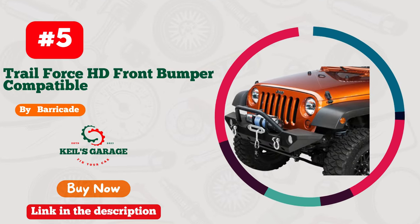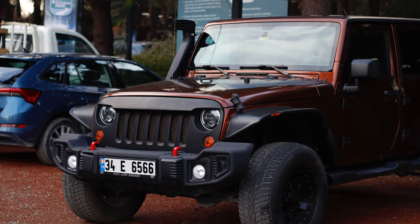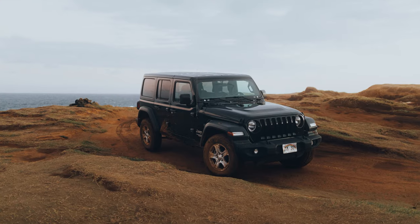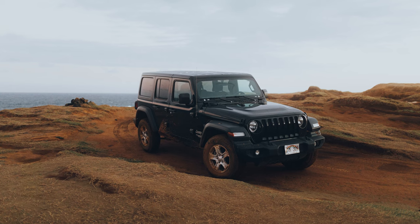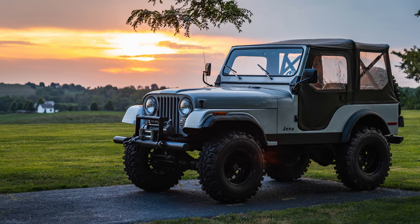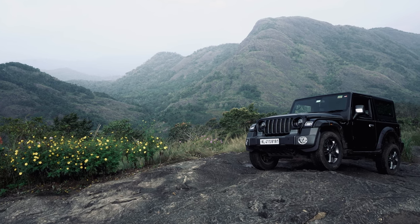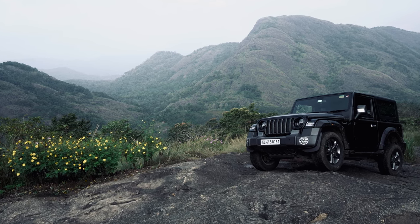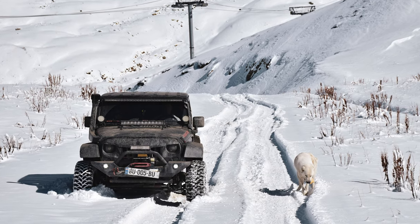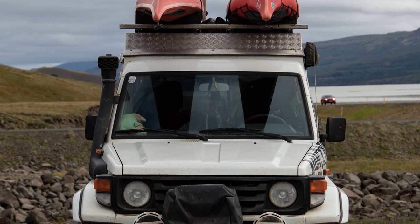Number 5: Barricade Front Bumper — the ultimate game-changer for Jeep enthusiasts. This rugged beast is a showstopper, delivering unmatched durability and style. Crafted to perfection, it's the ultimate armor for your Jeep. Whether you're conquering rocky trails or cruising the city streets, this bumper not only adds a bold aesthetic, but also provides unmatched protection. Crafted from top-grade materials, it's a fortress on wheels. Say goodbye to worries about off-road impacts. Plus, its sleek design elevates your Jeep's charisma. Upgrade your ride with the Barricade Front Bumper, where strength meets style.